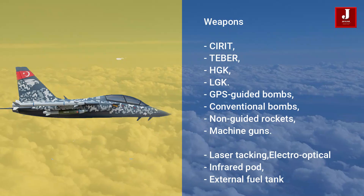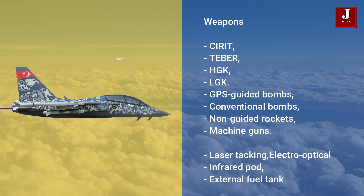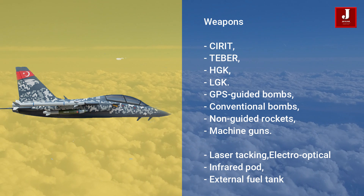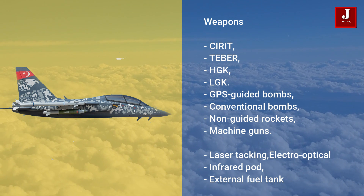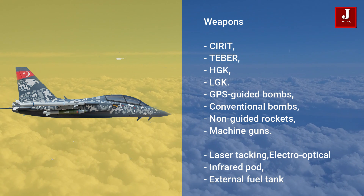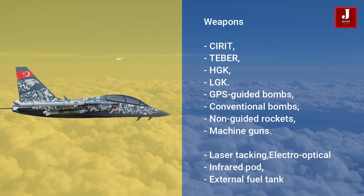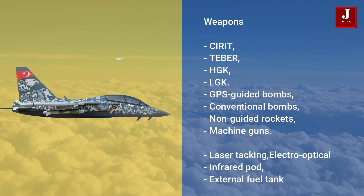Herjet may be equipped with locally designed ammunition such as Siret, Tiber, HGK, and LGK. It can also utilize GPS-guided bombs, conventional bombs, non-guided rockets, and machine guns according to the inertial navigation system. Armored body sections, a self-protection system, a data link, laser tracking, an electro-optical and infrared pod, an external fuel tank, and advanced avionics are all included in the armed Herjet. The Herjet can execute light attack and armed reconnaissance missions with a 3,000 kilogram payload through seven external hardpoints.